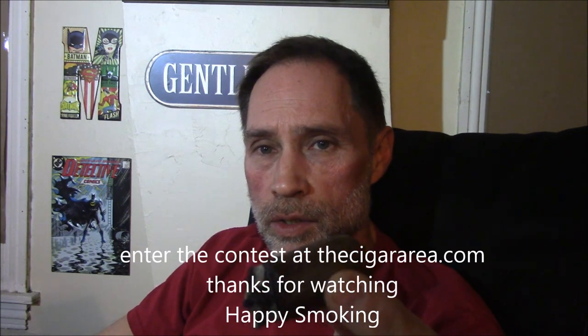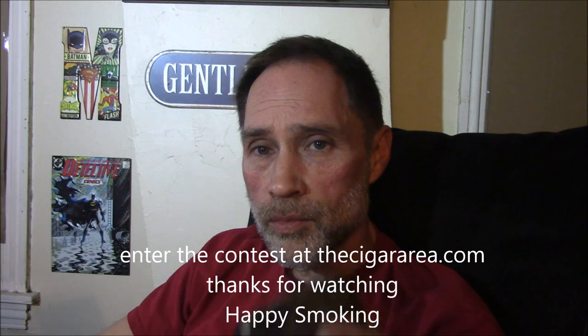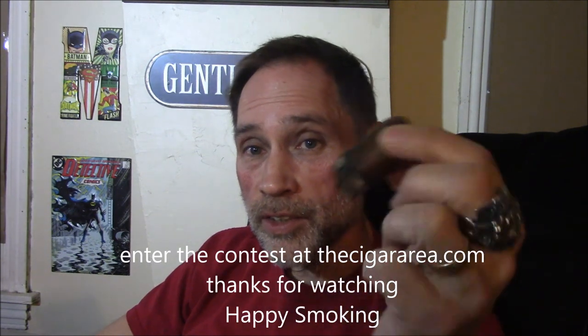Please check out my other videos on YouTube and check out my website thecigararea.com. Enter my contest, check out the videos and all the links on there — a lot of fun stuff. And check out Long Ash Cigars — be glad you did. I'm glad I did. Till next time, happy smoking.